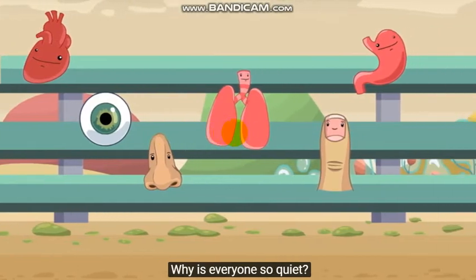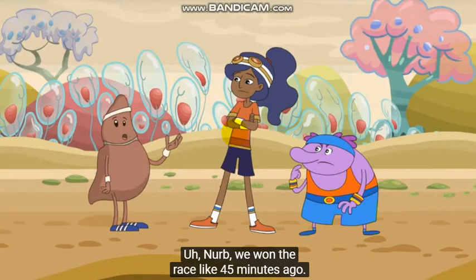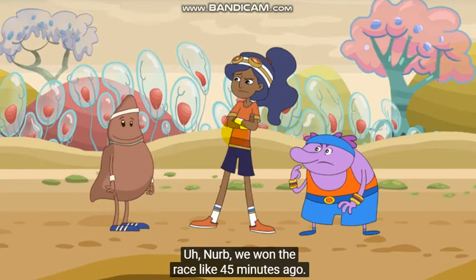Why is everyone so quiet? Uh, Nurb, we won the race like 45 minutes ago.